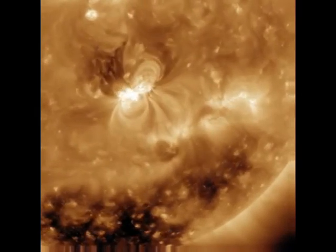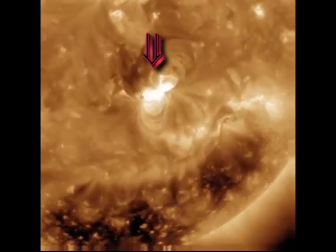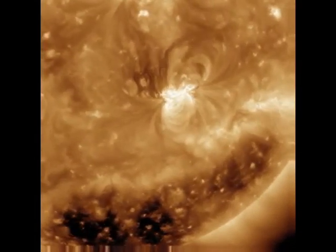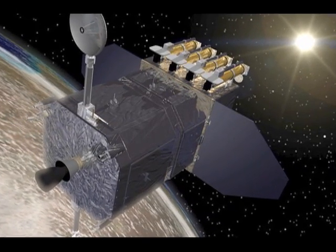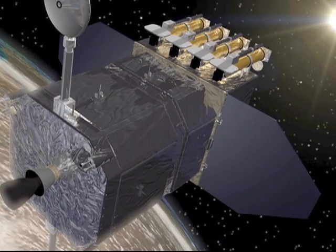It is the first X flare of Cycle 24 and shows the sun to be continuing on a fairly normal cycle pattern, if somewhat slower and possibly less active than the previous ones. Using the fantastic new solar observation platform, the Solar Dynamics Observatory, we can look at different layers of the sun's atmosphere, which correspond to different temperatures.